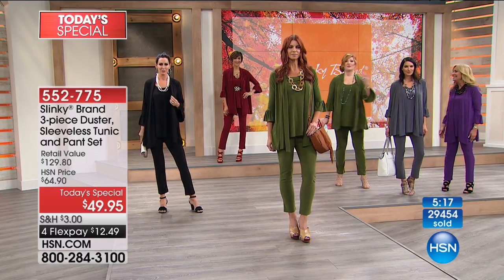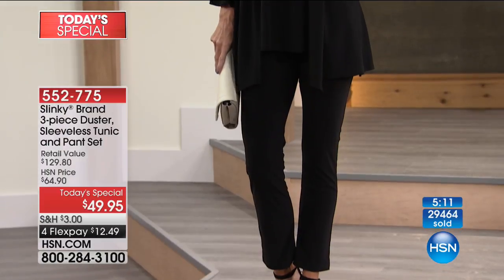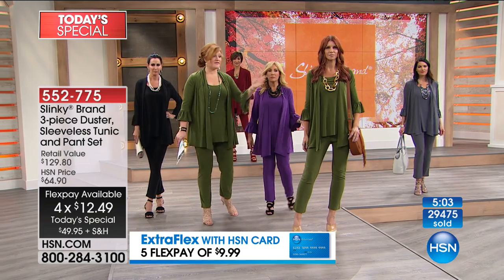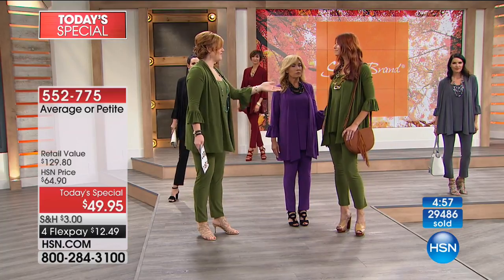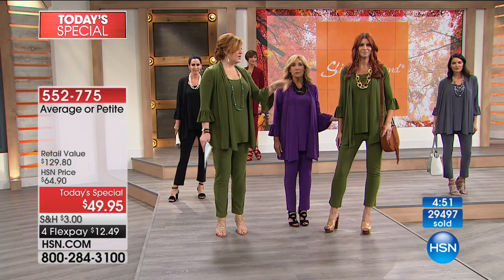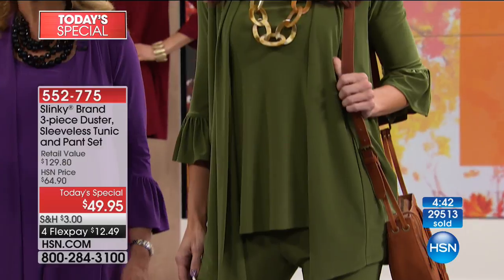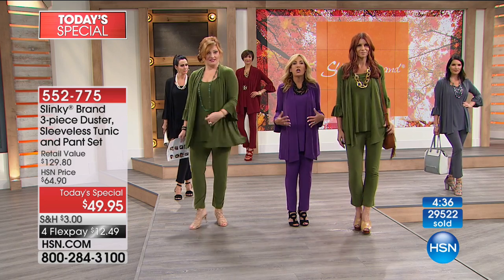We'd love to walk up next to Sonia and talk about fit because the fit is phenomenal. Not only do we have average and petite, but both Sonia and Robin are very tall — Robin is six feet, Sonia is 5'11" in heels. Robin is in the large, size 14; Sonia is in the small, size four. The duster looks beautiful on all heights, all body shapes, whatever size you are. It's so flattering — it drapes everybody's curves whether you're a petite customer or a fuller-figured woman.